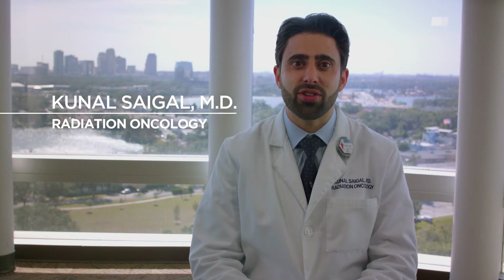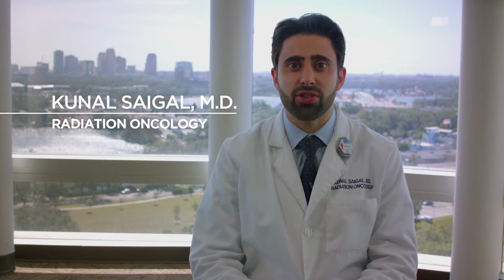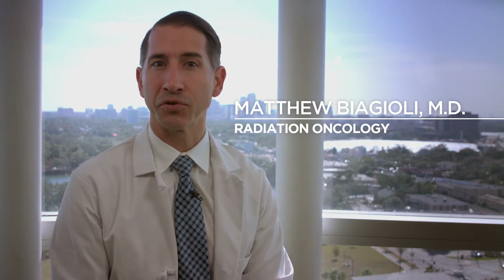Did you know that prostate cancer is the most commonly diagnosed cancer in men across the world? Men diagnosed with prostate cancer have several treatment options, including active surveillance for men with very early and slow-growing prostate cancers. However, for men who require a more active treatment strategy, there are also several options.